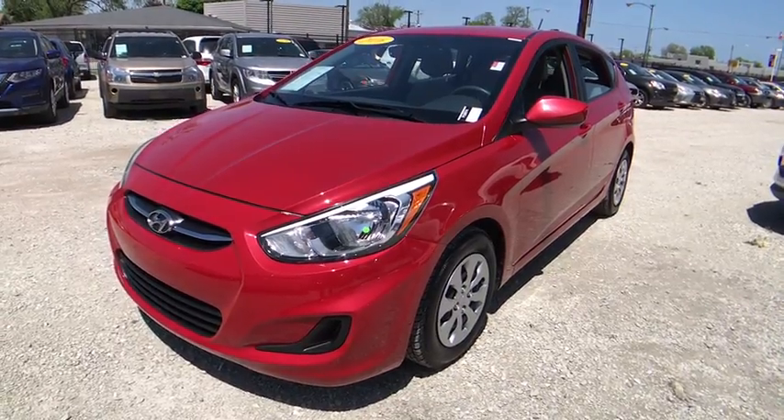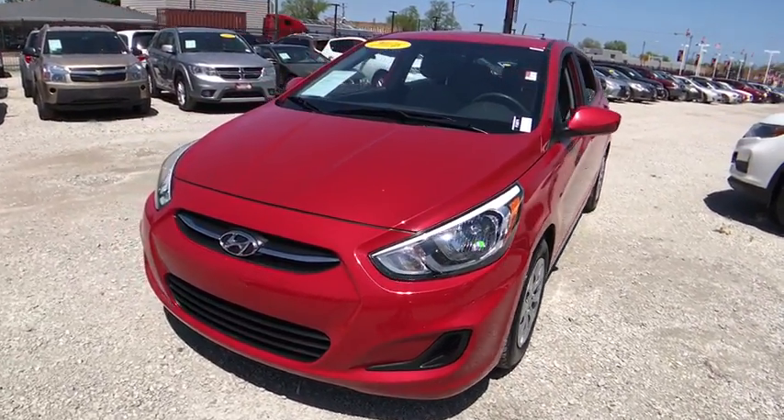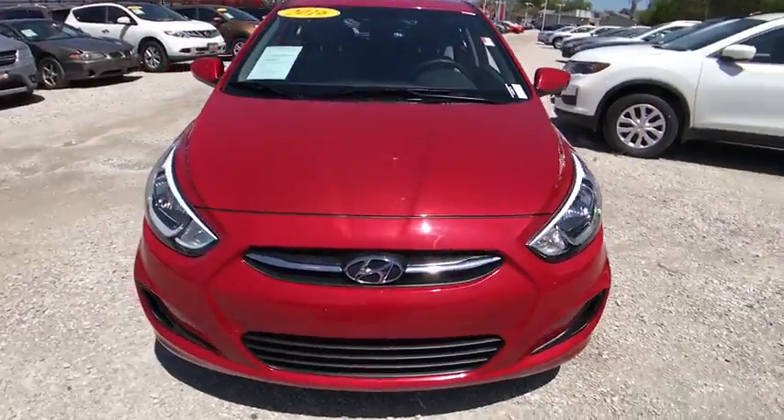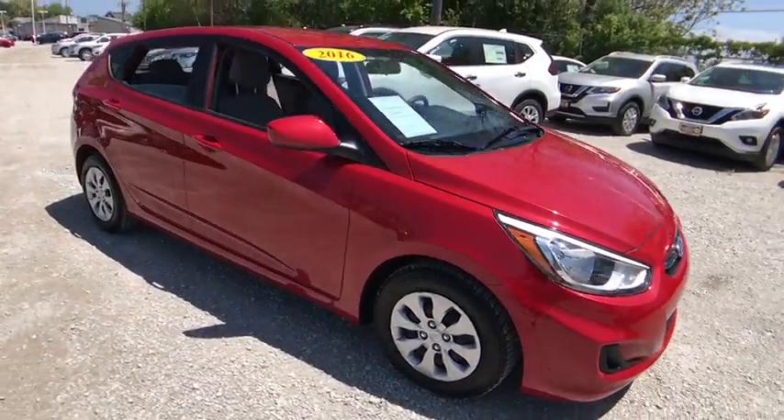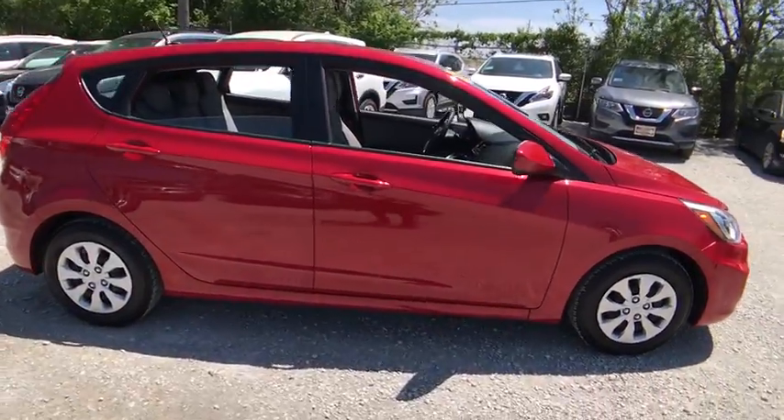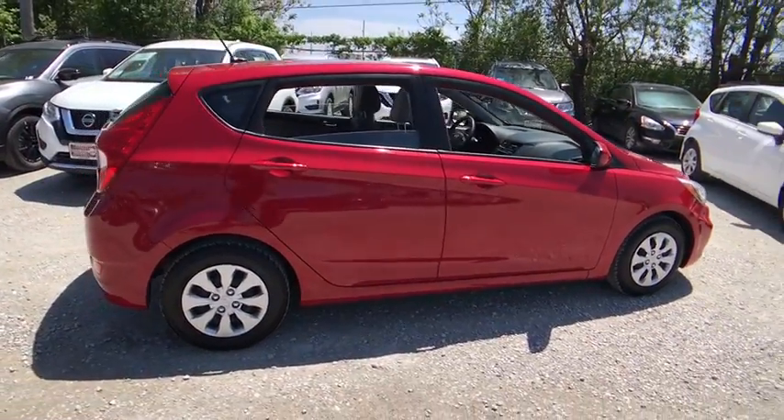The 2016 Hyundai Accent. Designed to keep you moving and leave boredom behind, the Hyundai Accent is affordable, fuel-efficient, and safe — a winning combination. This vehicle has less than 45,000 miles.